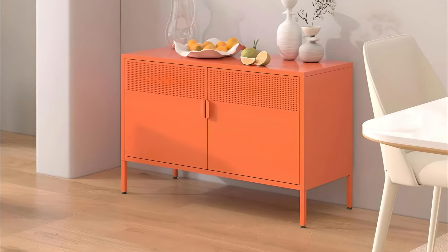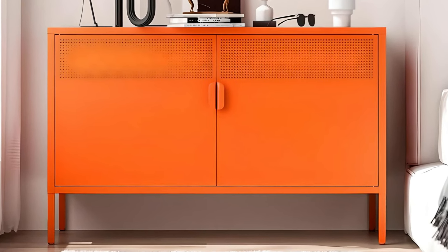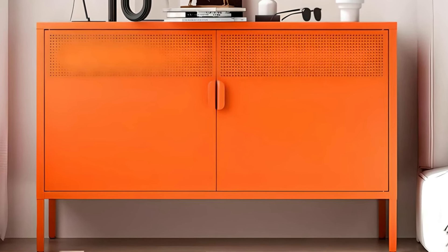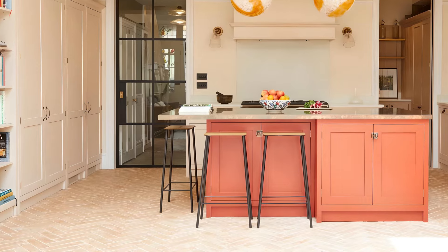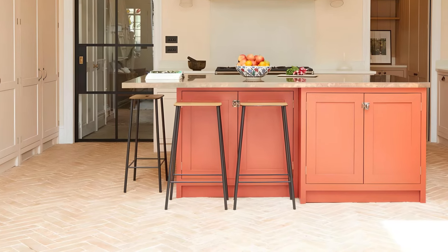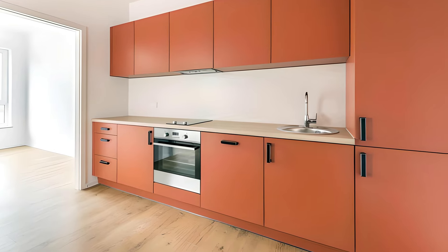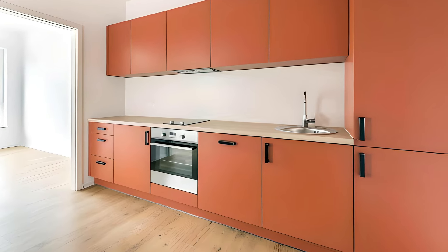It also has a timeless appeal that works with both traditional and contemporary design aesthetics. Whether you're looking to warm up a minimalist space or add an extra layer of charm to a classic design, Amber Glow offers a subtle but impactful way to enhance your cabinetry and create an environment that feels both relaxing and stylish.